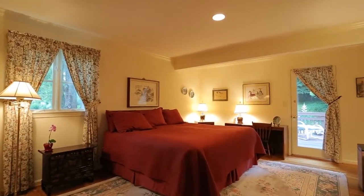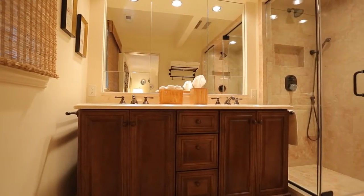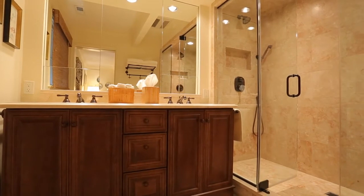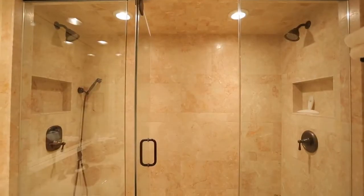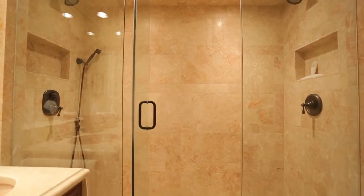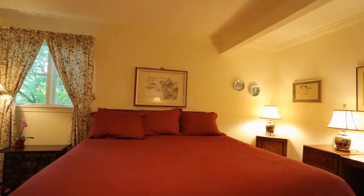We also have a master bedroom suite. One of the really nice features is that we redid the bathroom. We have a heated floor, dual glass showers, and plenty of natural light coming in through the window, filtered with a bamboo shade.